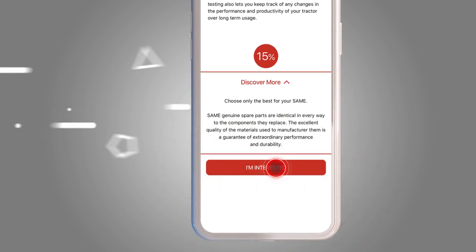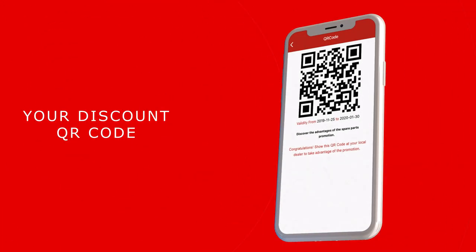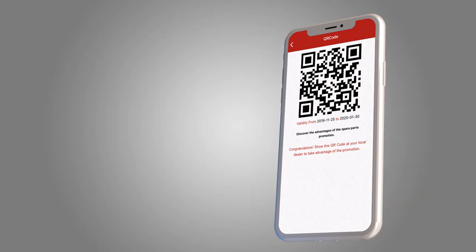click here. Receive a personal QR code. Present it to your trusted dealer and get the discount. Easy, isn't it?